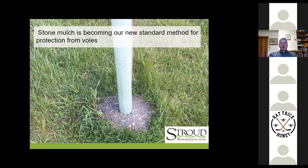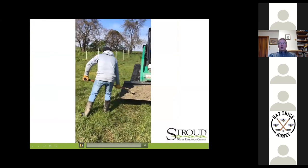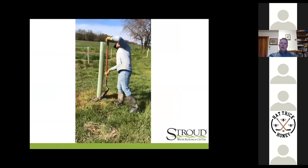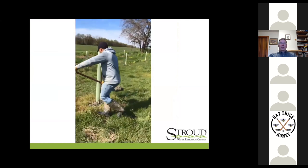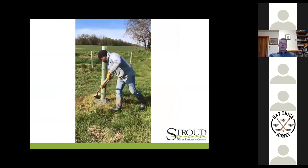Using stone mulch instead of herbicides is becoming our new standard method. We were interested in getting away from herbicides, and this technique seems to be working quite well. The stone is not just any stone — it's not clean stone. It is 2A modified: a mixture of very fine particles up through about one-inch diameter particles, so it knits tightly together. There are no voids for voles to crawl in, as you would get with larger clean stone — that's simply Swiss cheese for voles to run through. We get the stone on site with a skid steer, put two shovels full of stone on, level it off a bit — you don't even need to pat it down. The next rainstorm will do that.